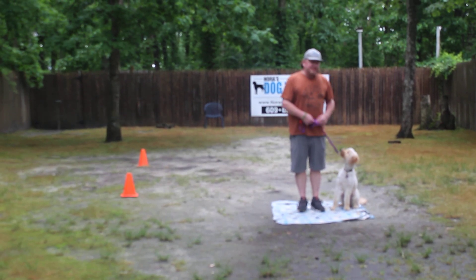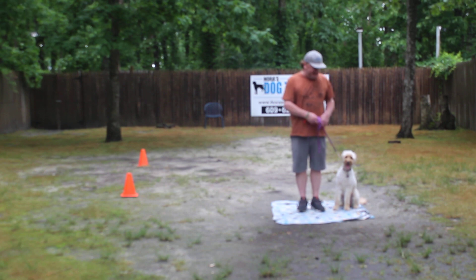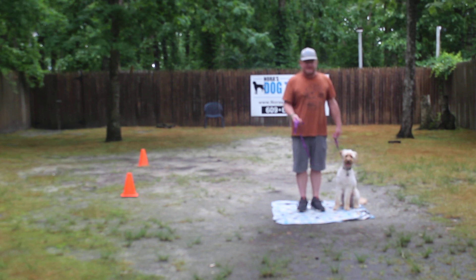Good afternoon, or good morning, and welcome to Norris Dog Training Company. I apologize for the distraction. My name is Rich. We're here with Lucy. We're going to demonstrate all the formal obedience commands that we've taught and reinforced, and the training equipment that we're using.